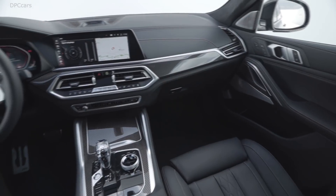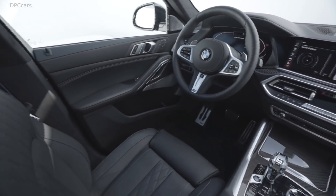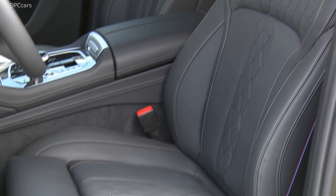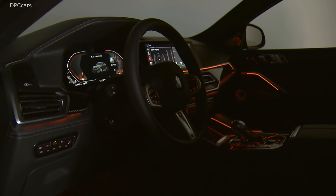The design of the cockpit, complete with the new arrangement and design of the control elements, represents a progressive reinterpretation of the driver focus for which BMW is renowned. The new BMW X6 comes as standard with Vernasca leather upholstery.